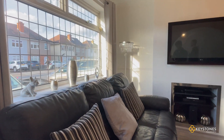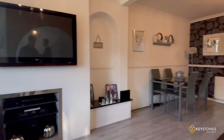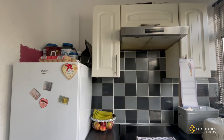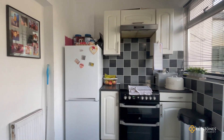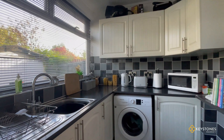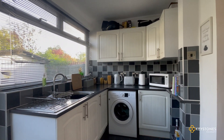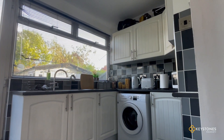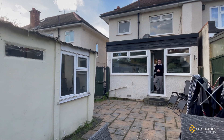Here we have the kitchen, which had a small extension put on the back to take it from its original galley kitchen to a much more open and inviting kitchen.